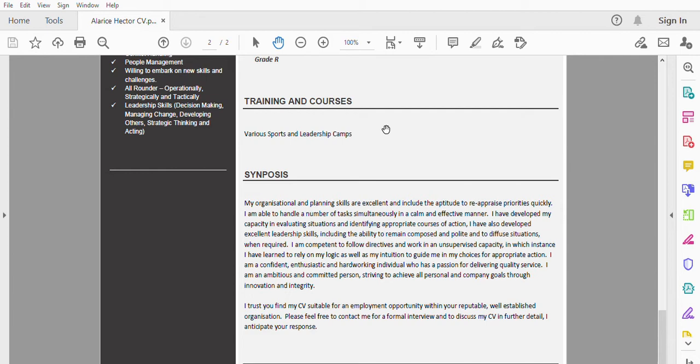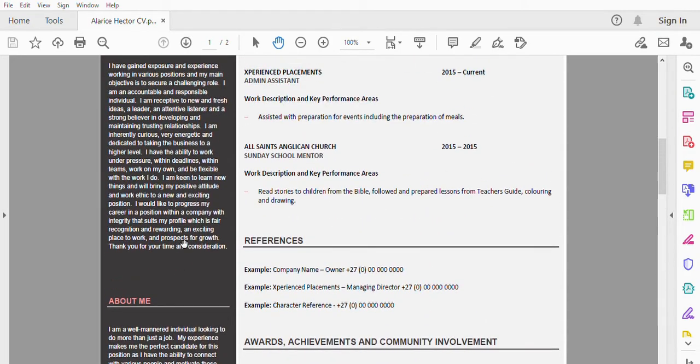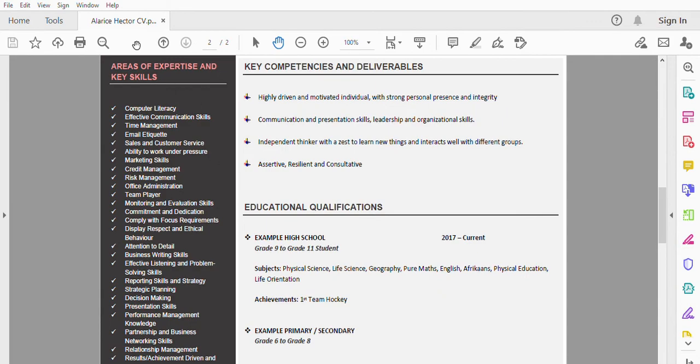In the synopsis, your skills, the reason you're applying, and the type of person you are are all summarized. You would thank your recruiter for viewing your CV and express that you are awaiting their response or hope to hear from them soon. On the left-hand side of this page, we've inserted areas of expertise and key skills. If you don't have many yet, you can label this section 'attributes' — your personal or professional qualities — and give brief descriptions there.